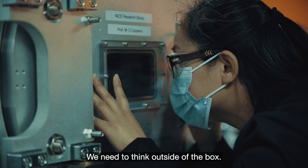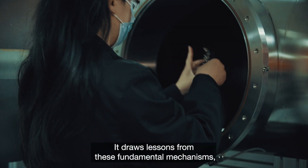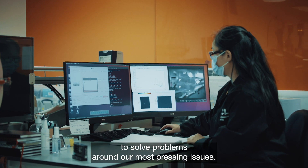We need transformative technology. We need things outside of the box. This is what the Center for Nature-Inspired Engineering does — it draws lessons from these fundamental mechanisms from nature that have evolved over the eons to solve our most pressing issues.